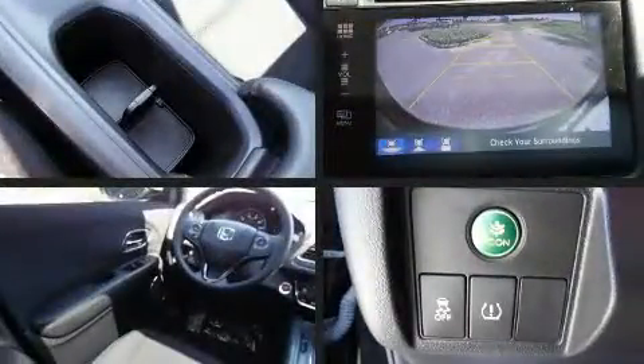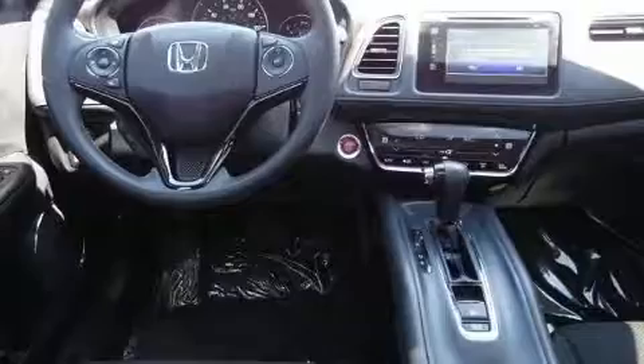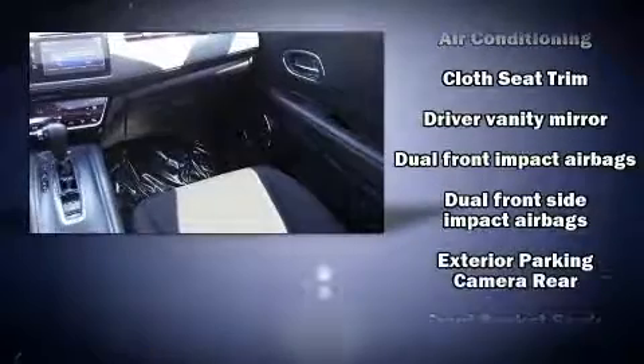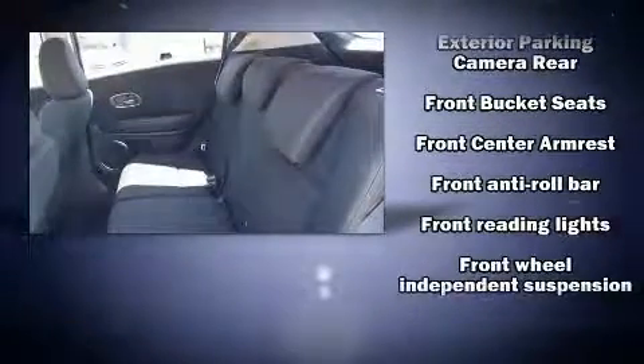Honda prioritized fit and finish, as evidenced by heated seats, front fog lights, power moonroof, turn signal indicator mirrors, remote keyless entry, and power windows. You and your passengers will enjoy the stereo system, which includes a CD player with MP3 capability and six well-positioned speakers.